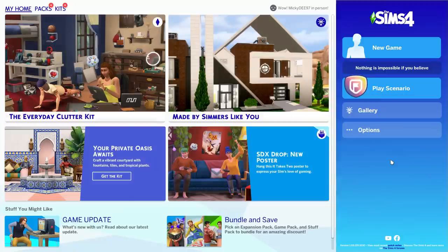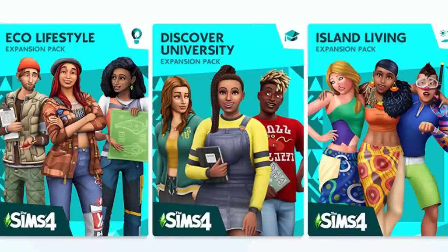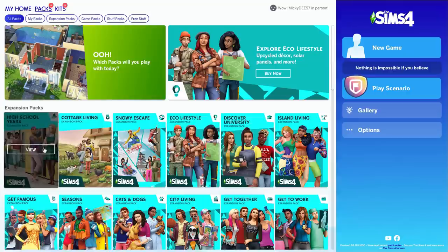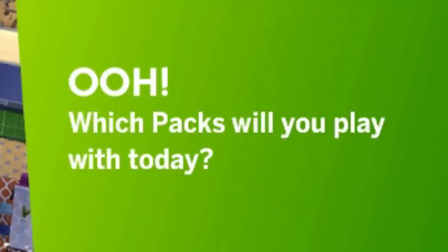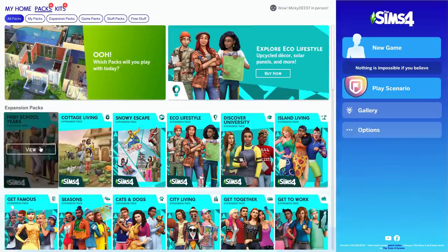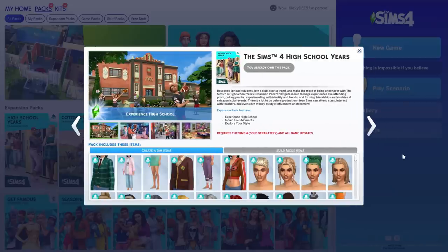What Sims pack do we have today? High school? Didn't you already have university? We do have university, and you have to go to high school — it's different school years, college and then high school. Isn't it a great monetary system? I can't wait to jump into Sims 4 DLC number 1457, High School Years Expansion Pack.